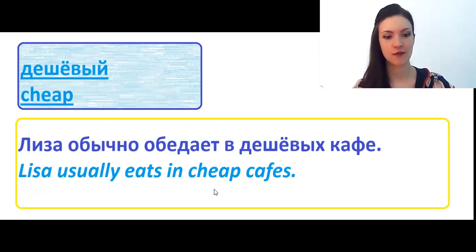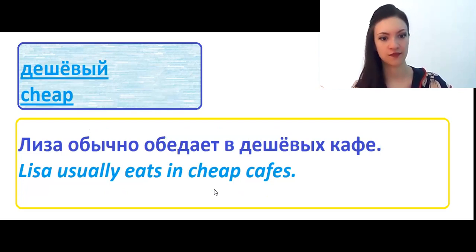Дешёвый means cheap. Лиза обычно обедает в дешёвых кафе. Лиза usually eats in cheap cafes.